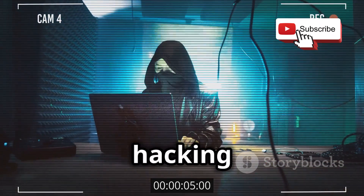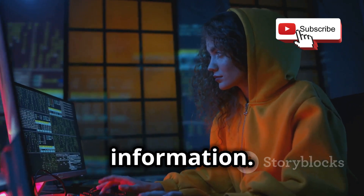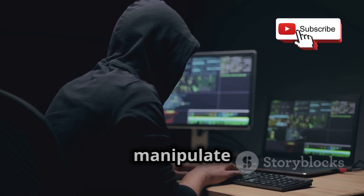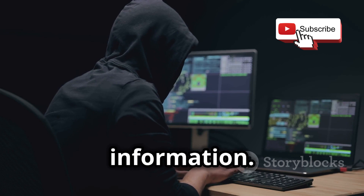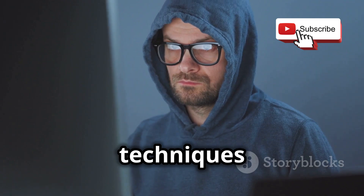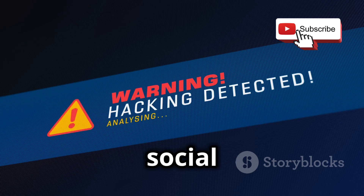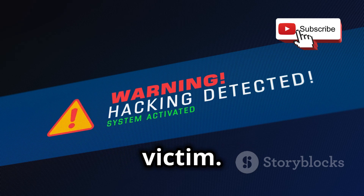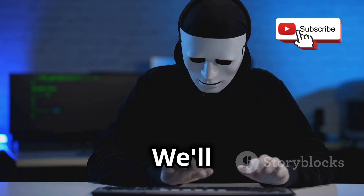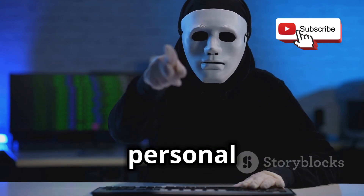Social engineering is all about hacking the human mind, and it's one of the most effective ways for attackers to gain access to sensitive information. In this project, we're going to explore the world of social engineering, learning how attackers manipulate and deceive people into revealing confidential information. We'll examine different techniques used, such as phishing, pretexting, baiting, and more. You'll learn how to recognize the signs of a social engineering attack and how to protect yourself. Remember, social engineering preys on human emotions like trust, fear, and urgency. We'll discuss how to be more cautious about the information we share online and how to verify requests for personal information.